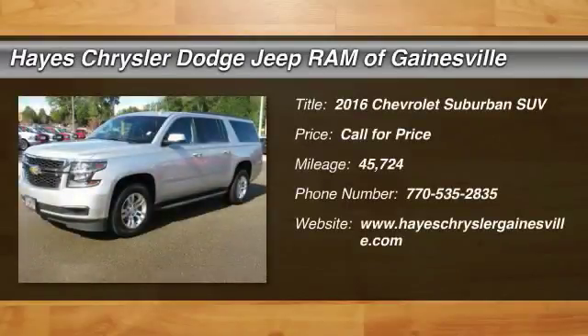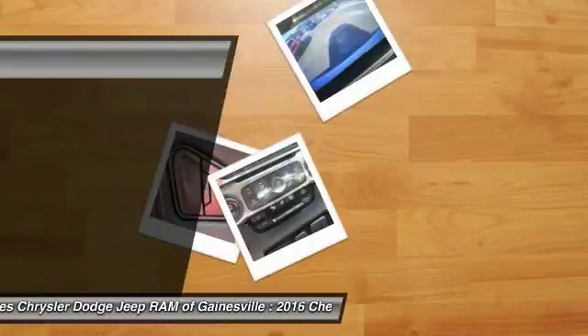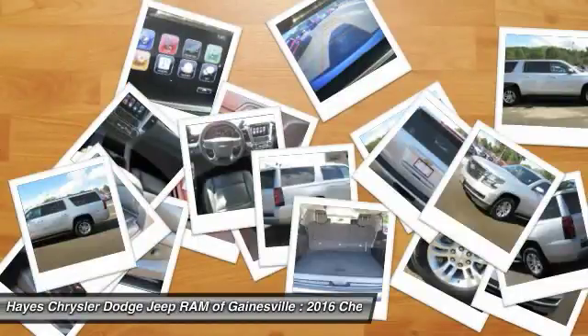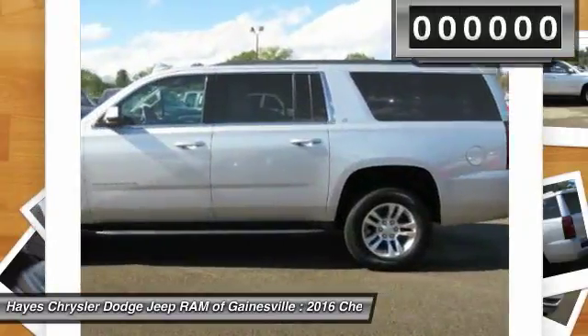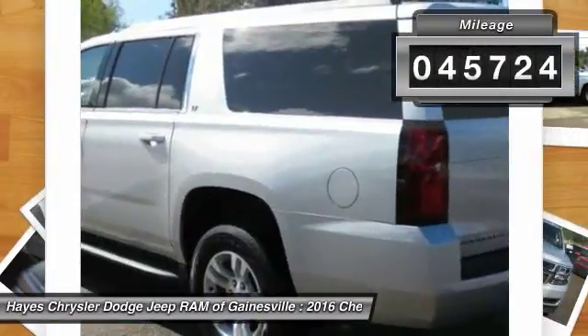Stop by and take a look at this 2016 Suburban. Suburban excels at towing heavy trailers, hauling loads of people and gear, and enduring hard use and rugged terrain. This vehicle has less than 50,000 miles.